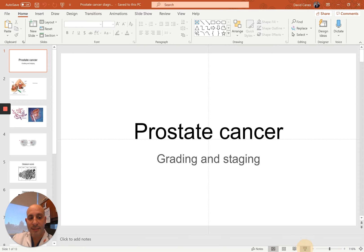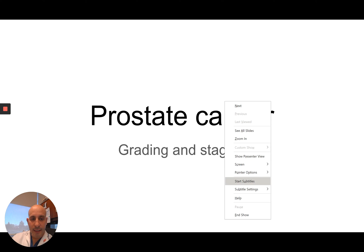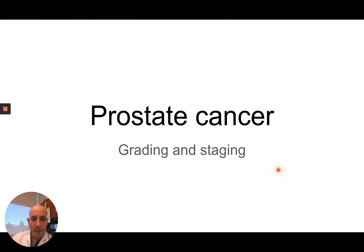Hi, this is Dr. Keynes. Thanks for joining me. You probably found this video because you have recently had a prostate cancer diagnosis and you're trying to understand what that means. This is a presentation that's going to go through prostate cancer grading and staging, which should answer a lot of your questions.